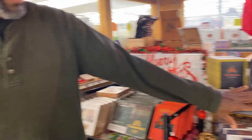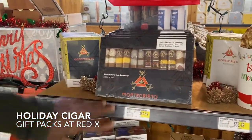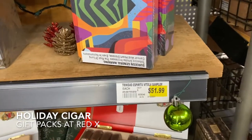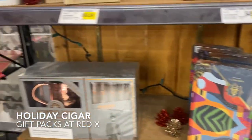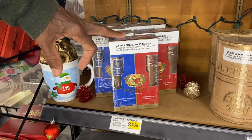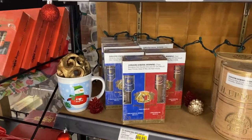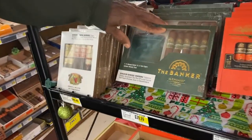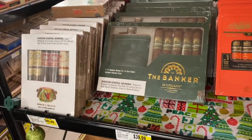For holidays, I've got the Monte Crystal gift pack. I've got a Trinidad gift pack — those are pretty popular. Romeo and Giulietta, always a good brand in here, we sell lots of Romeo and Giulietta. Banker — nice gift pack.